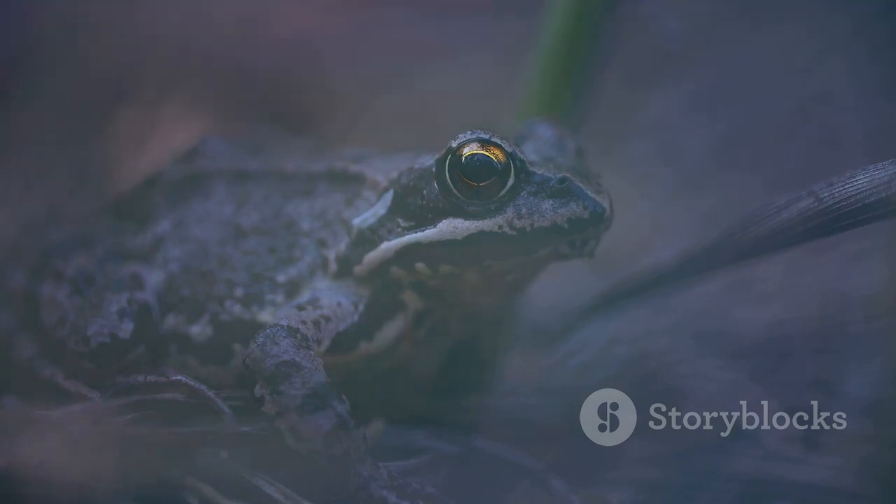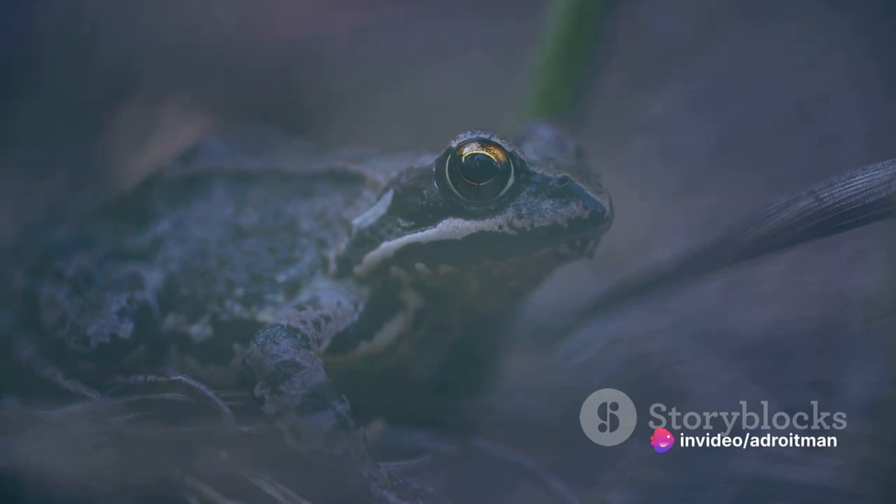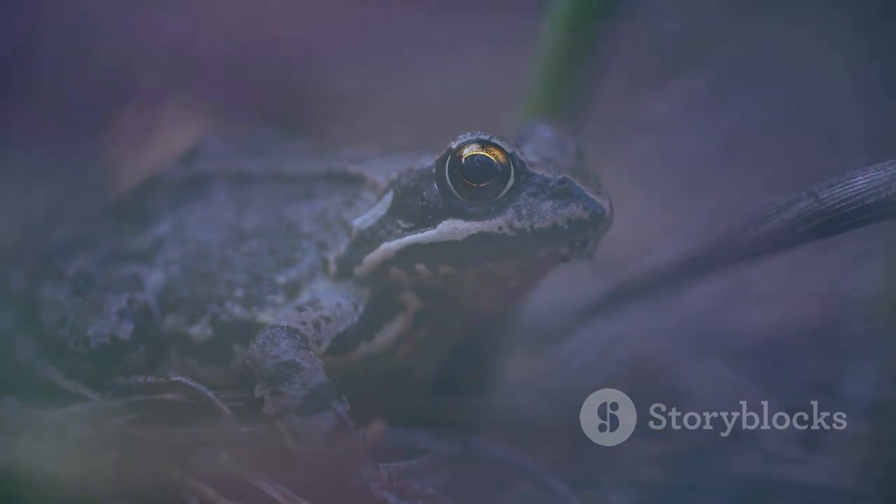They're not just ordinary animals, they're extraordinary, with the ability to adapt and thrive in different environments. So next time you see a frog hopping or a salamander crawling, remember they are amphibians, living both on land and in water.